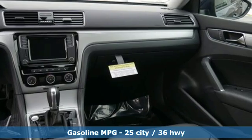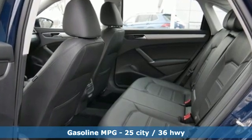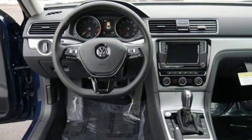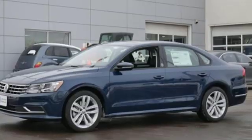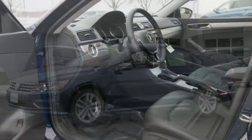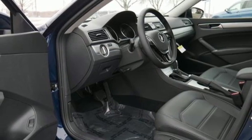Streaming audio, doors and push button start proximity key, front heated bucket seats, smartphone wireless charging, air conditioning, intercooled turbo inline four-cylinder engine, aluminum wheels, gas pressurized shocks, and power heated mirrors. Enjoy every drive in a Volkswagen.